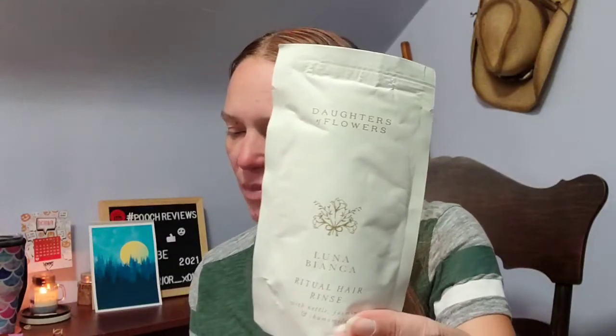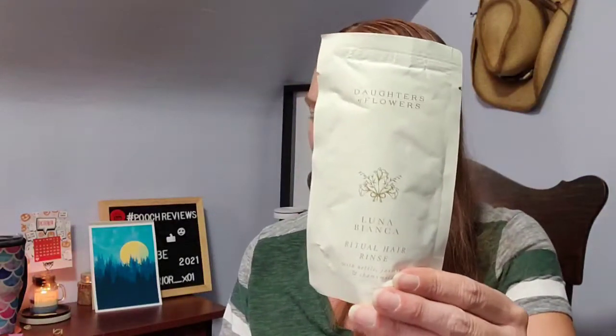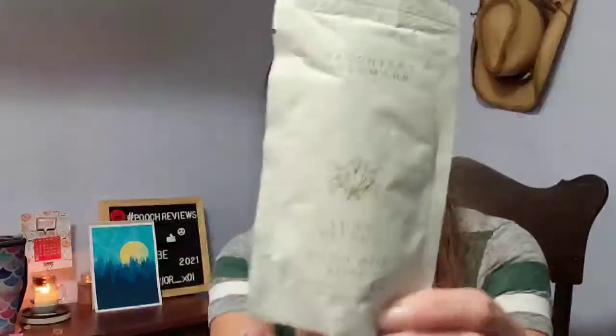Next up, I have from Daughters of Flowers the Luna Bianca Ritual Hair Rinse. Bring a little magic and ceremony to your nightly routine by invoking your inner moon maiden. By the light of the full moon, bathe your hair in this fragrant and nourishing blend of jasmine, maidenhair, and more, to bring strength and moonlit radiance to your tresses. All lovingly handmade in the heart of Clonakilty, County Cork. Simply pour about two cups of near-boiling water over two tablespoons of the herbs in a heat-safe bowl, add fresh rose petals or crystals if desired, cover and let brew for around 20 minutes, then pour it over your hair.